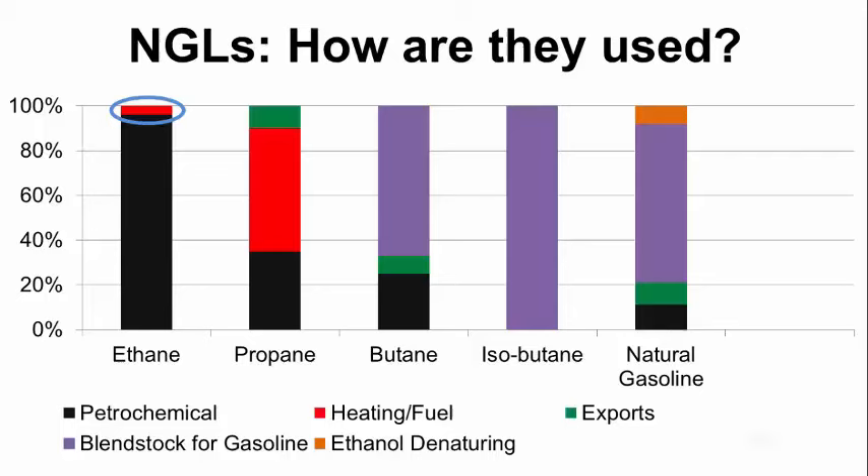About 10% of propane is exported. Butane — about 22% of that is used as a petrochemical feedstock, and about 10% is exported. The bulk of butane is used as a blendstock for motor gasoline. Isobutane is entirely used as a blendstock for motor gasoline. Natural gasoline — that's pentane plus — about 10% is used as a petrochemical feedstock, about 10% is exported, the majority goes as a blendstock for motor gasoline, and 8% to 10% is used for ethanol denaturing.